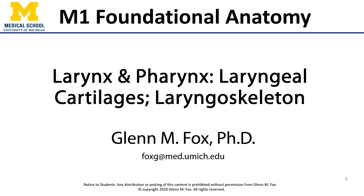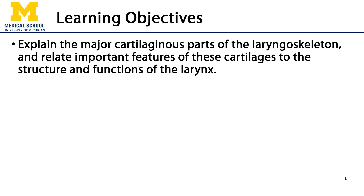Let's talk about the laryngeal cartilages, also known as the laryngoskeleton. In this video we'll discuss the major cartilaginous parts of the laryngoskeleton and relate important features of these cartilages to the structure and functions of the larynx.